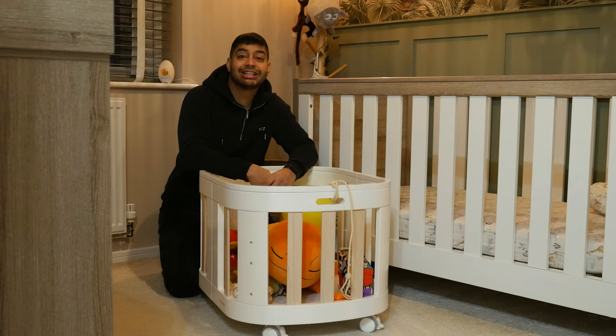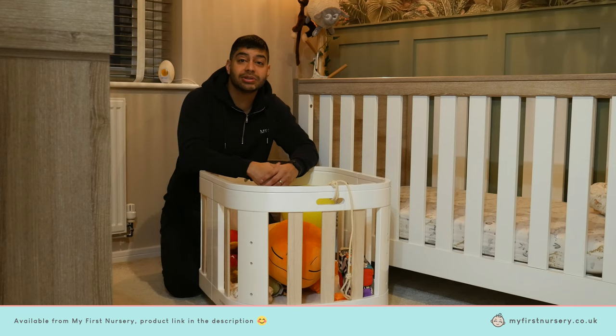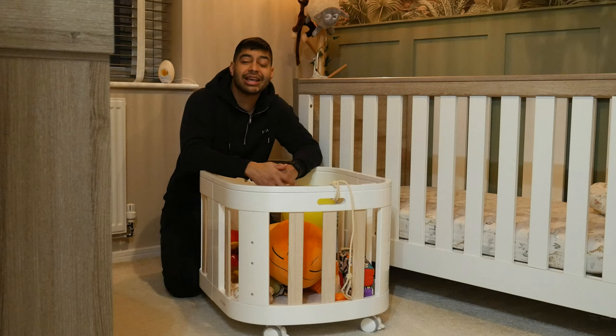That pretty much wraps it up — I hope you liked the video. If you have any questions about the Sprout, please drop a comment below. It's available at myfirstnursery.co.uk — check the link in the description to go straight to the product page and order today. It also comes with free shipping. Please drop a like and subscribe if you found the video useful, and catch you on the next one.